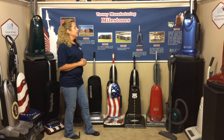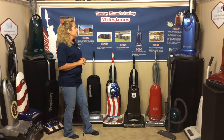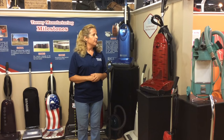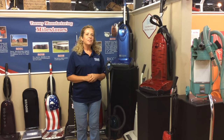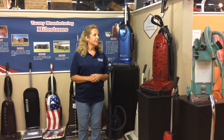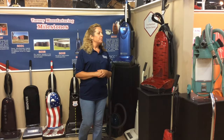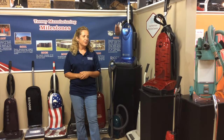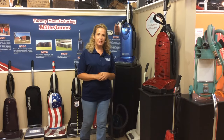The blue vacuum cleaner is our one millionth vacuum cleaner. Then in 2008, we started our own injection molding area. This vacuum cleaner here was designed by one of the third graders. We had a tour group of about 100 third graders, and we sent them all home with papers to design their own vacuum cleaner. We made three of the children's vacuum cleaners that had to do with the St. James Tigers here in St. James.